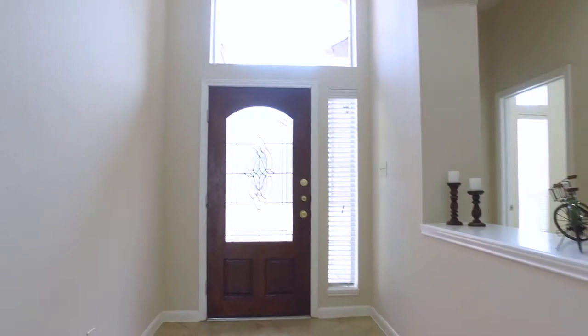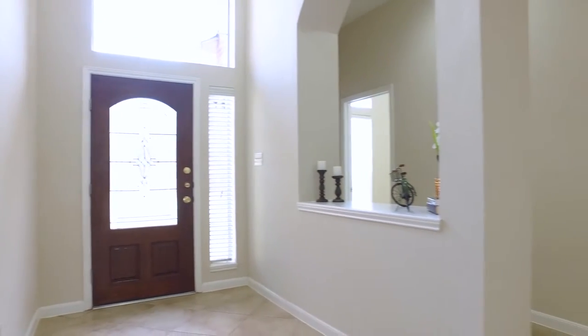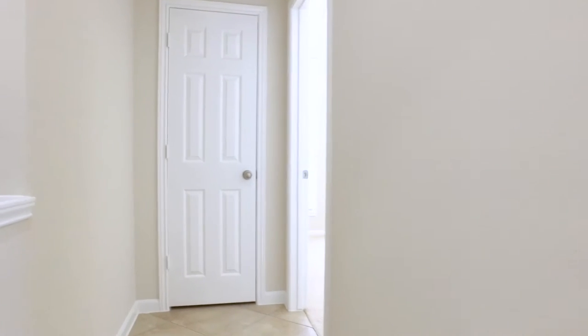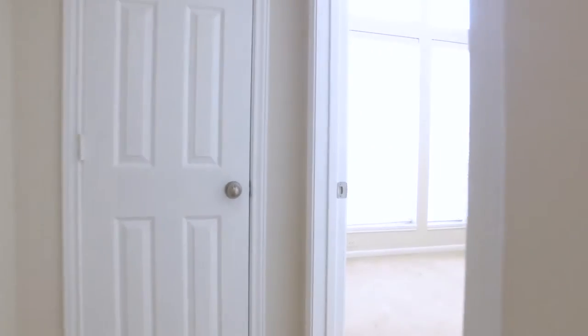So much natural light welcomes you into this amazing foyer. There are three bedrooms and a full bathroom with tall ceilings off the front hall. One of these bedrooms could easily provide the perfect guest room with tall ceilings.